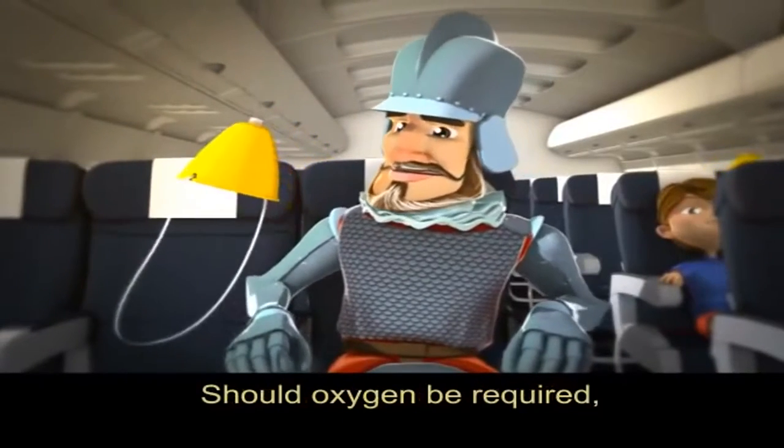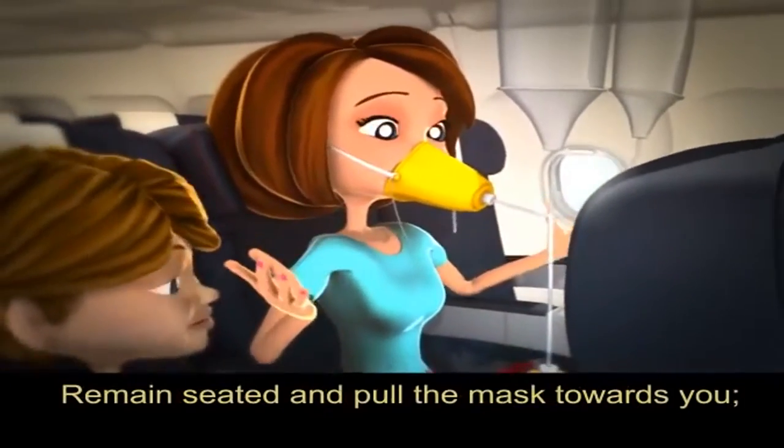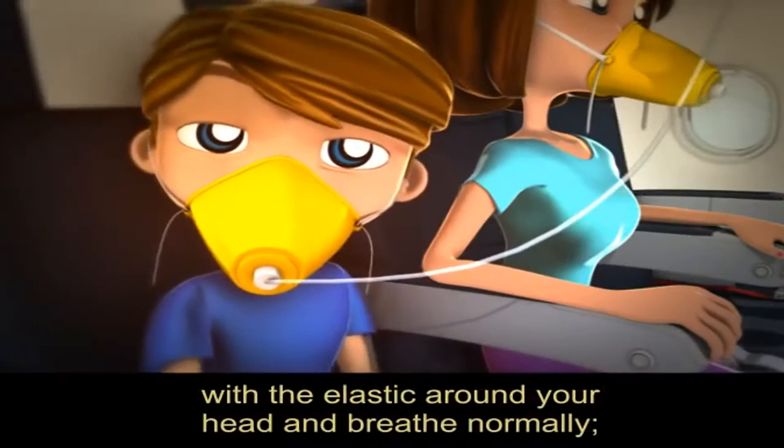Should oxygen be required, masks will drop down automatically. Remain seated and pull the mask towards you. Place the mask over your nose and mouth with the elastic around your head and breathe normally.